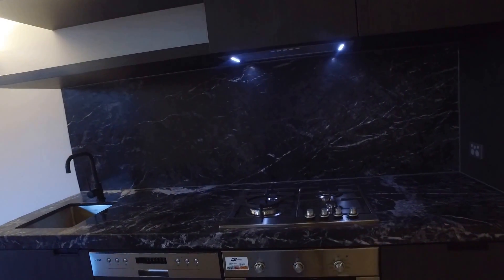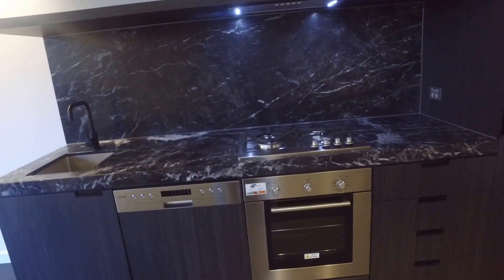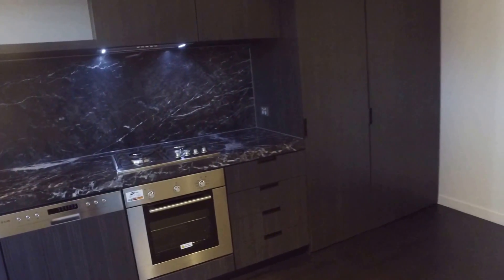Gas stovetop, electric oven, dishwasher as well. Plenty of space for pantry.